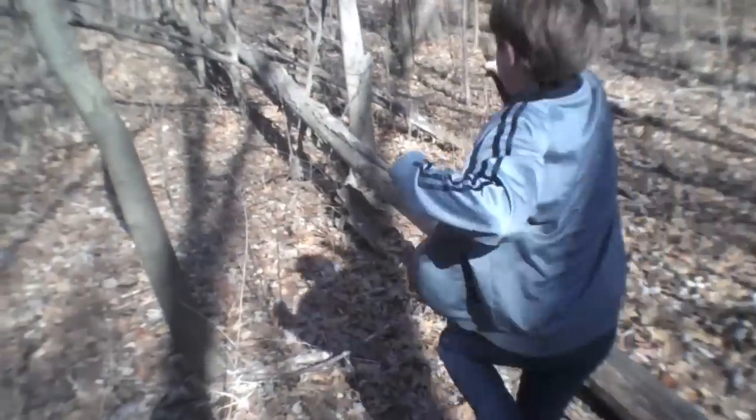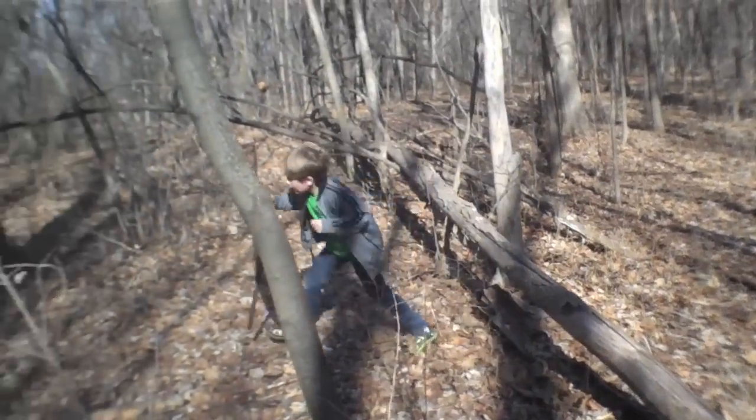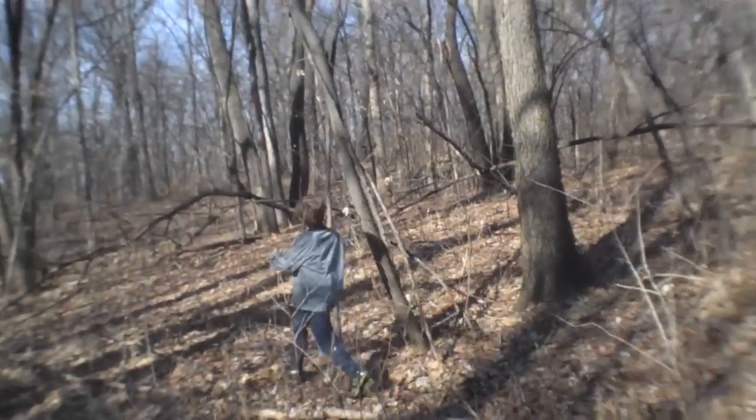We were at the first cache and we're at ground zero and there's nothing really around here. So let's just see. Come on, come on, boy. Wait, wait, wait. He found something.